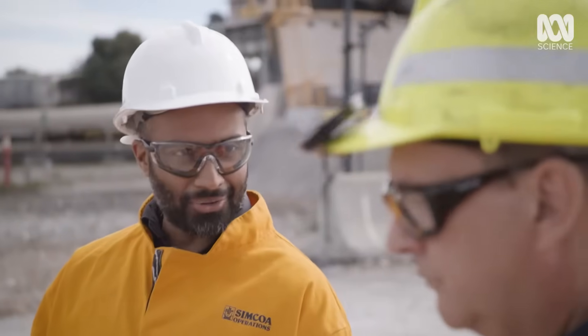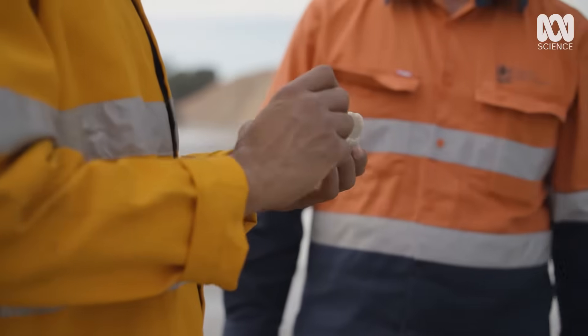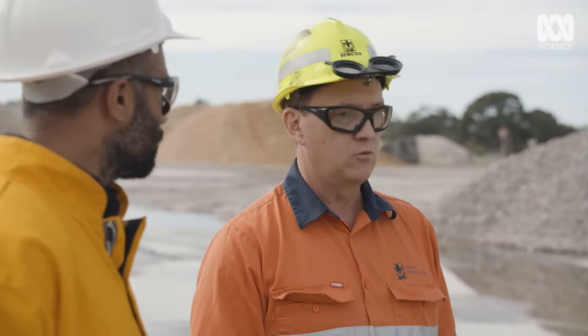So Lee, this is where it all starts? Yeah, this is our quartz. It's a pretty common rock. We get it from our mine in Mora. Our quartz is very low in impurities — one of the lowest you'll find in large quantities anywhere in the world.